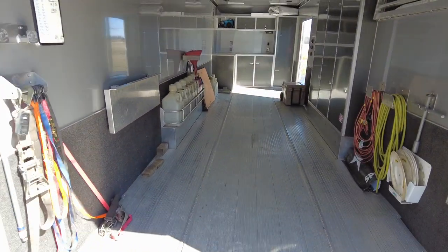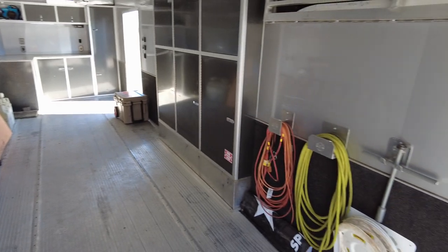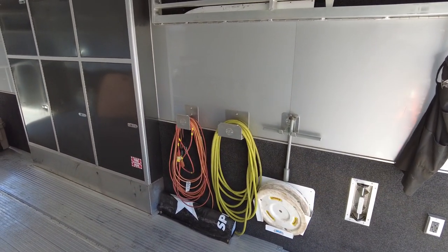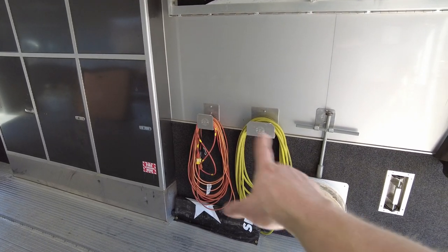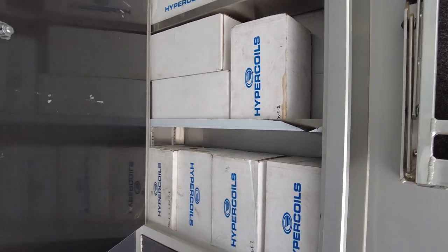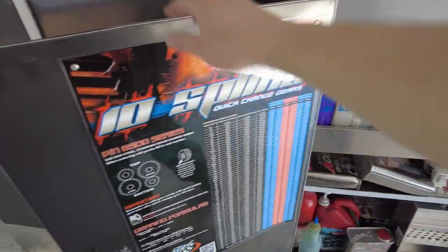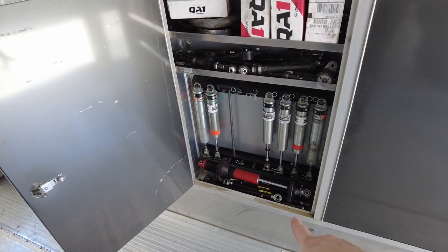Inside, everything rack and storage-wise stays — fuel jugs, tools, spares. There's a hanger for a four-way wrench, mud covers, air hoses, electrical cords. This tire rack will hold six IMCA tires mounted, and then there's over-the-wheel storage — I use that one for springs. Down here, gears, fire extinguisher — it's a gear rack from Pit Pal that will all stay. I'll keep the fire extinguisher in there since there's a sticker for it.